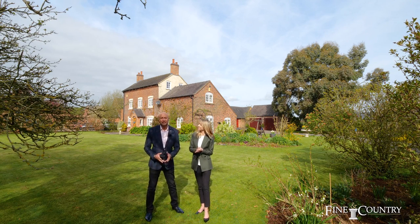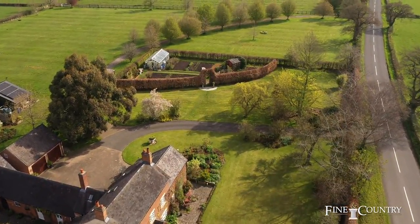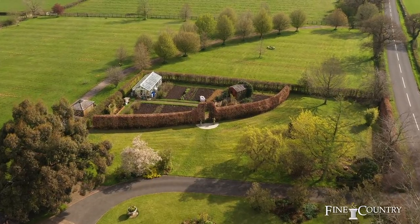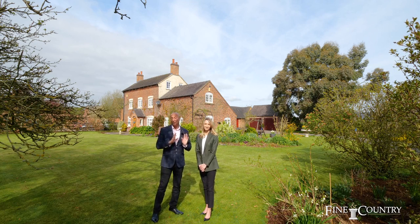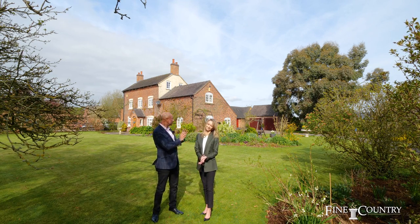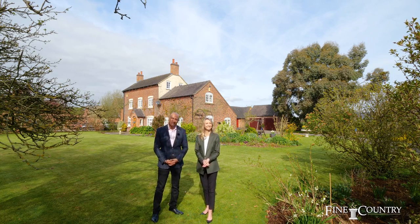Today we're looking at this gorgeous Georgian property behind me called Old Queen Farm, set in an absolutely great, very flat plot of just under four acres. It's got two drives; the main property itself is a five-bedroom Georgian property. It's got a separate one-bedroom annex, double garage, some outbuildings, a gorgeous summer house, and a fabulous tree-lined drive as well — and today we're going to take a look inside.